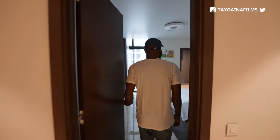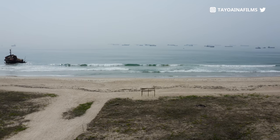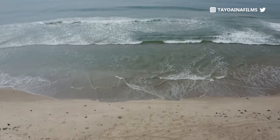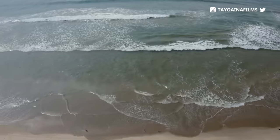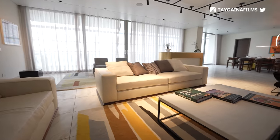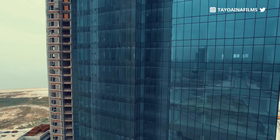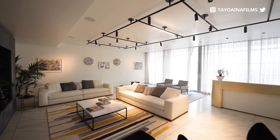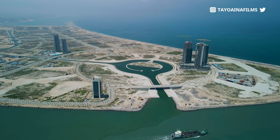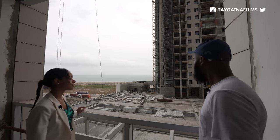One thing I noticed as we're going through all the rooms is that everywhere has a view. Oh, this is the Atlantic Ocean — this is nice. One of the things you're really paying for is the breeze, the weather, the temperature. I like how the windows use a sliding door type design — that gives you a lot of natural light and the view. So it's not even just panoramic views alone, it's like a 360-degree view. Every room has something different to give.